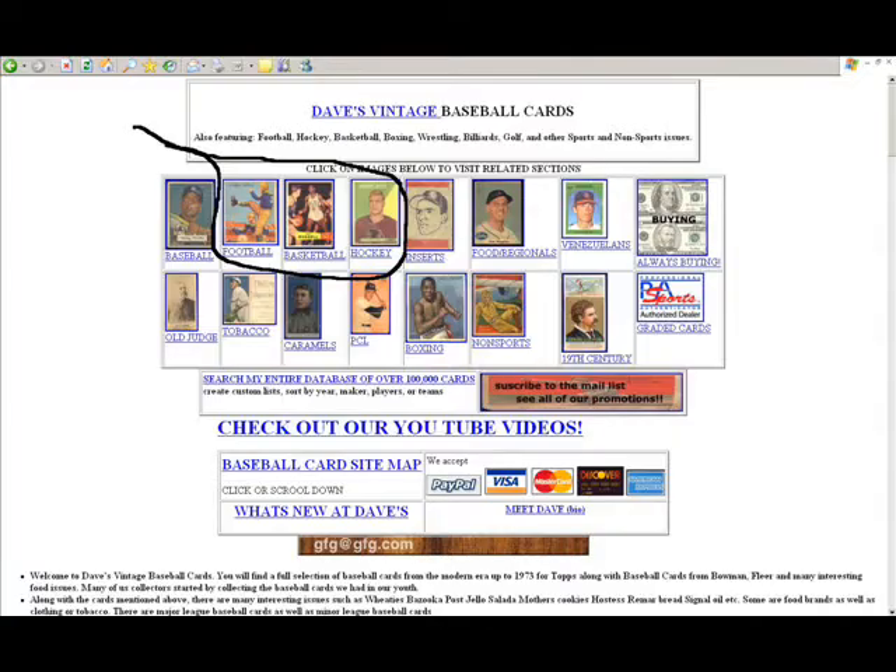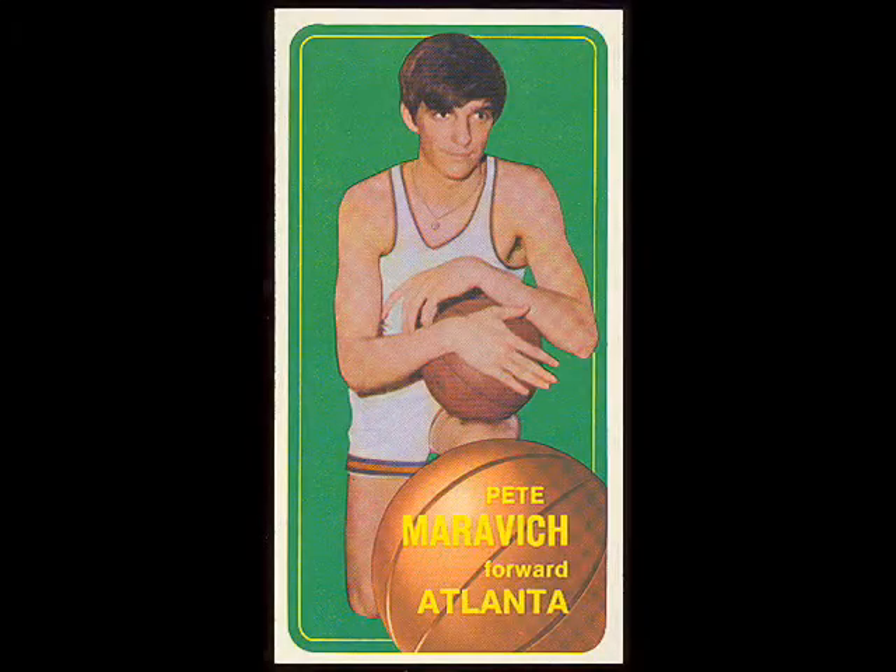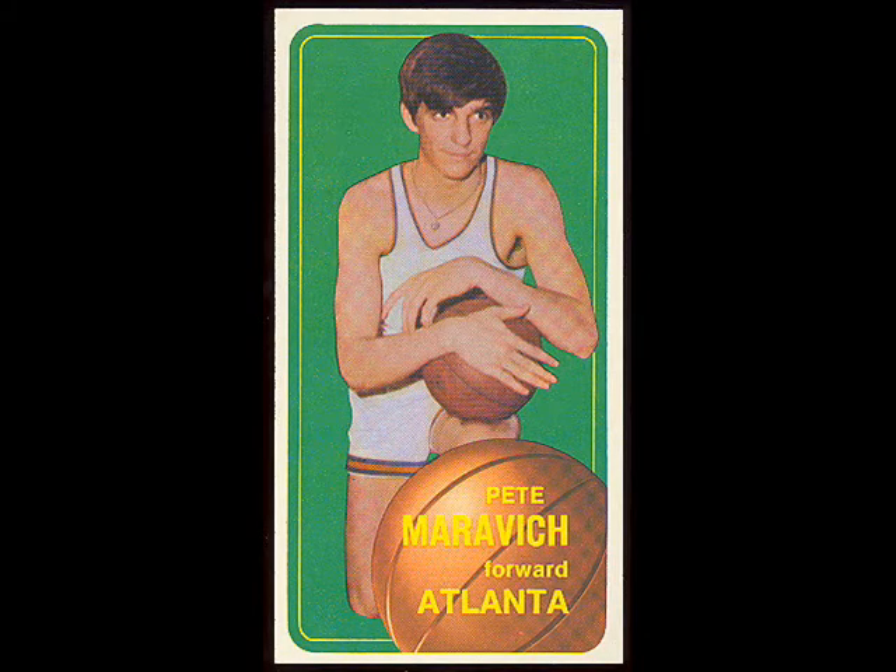Let's take a look at the basketball section now. You can click on that picture of Bill Russell there — and there's our guy, Pete Maravich. There we have links to the '48 Bowman's, '57 Topps, '61 Fleer. There was a break for about eight years with no regular issues, but then we have a full run of 1969 through the 1980s regular basketball cards, as well as a few different insert items. You can go to different sections or return back to the main section.